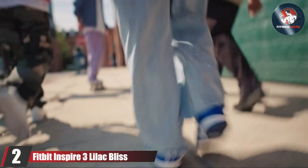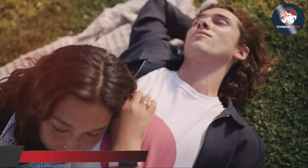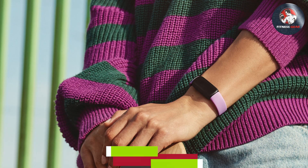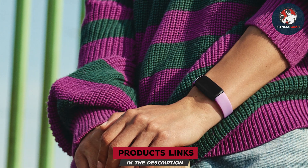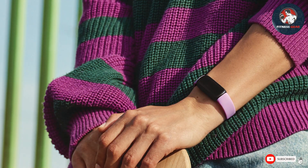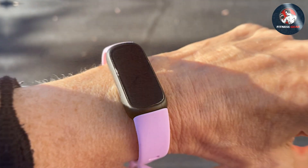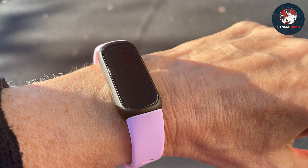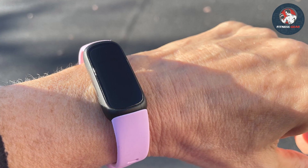Number 2: Fitbit Inspire 3 Lilac Bliss. The Fitbit Inspire 3 in Lilac Bliss is a fitness tracker that combines elegance with functionality. Its design is both stylish and comfortable, featuring a soft lilac band that's easy on the skin, perfect for all-day wear. The quality of the build is evident, with a focus on durability that ensures this tracker can accompany you on many workouts to come.